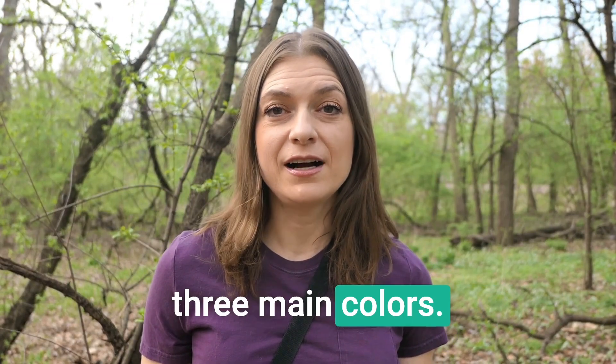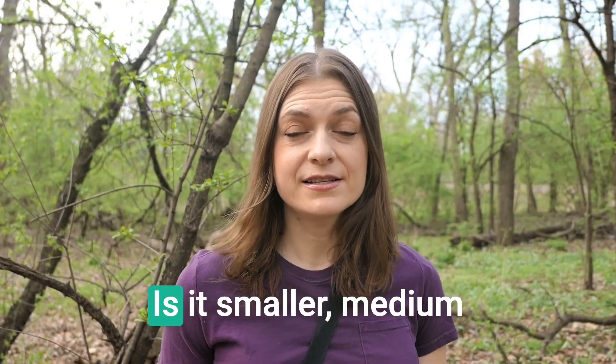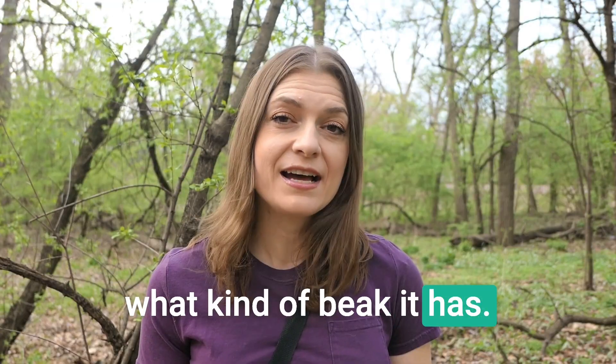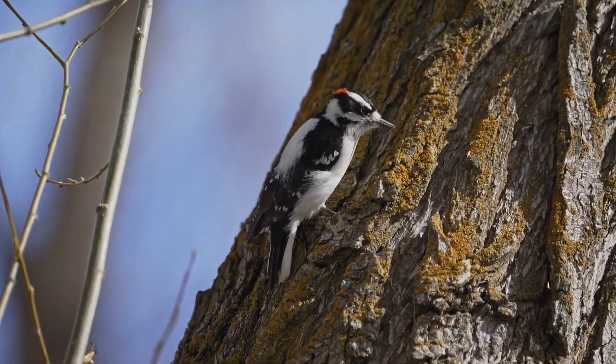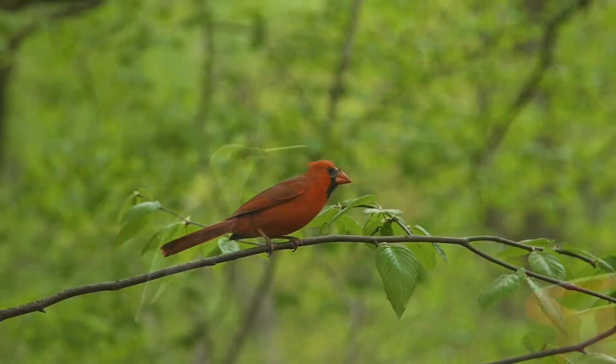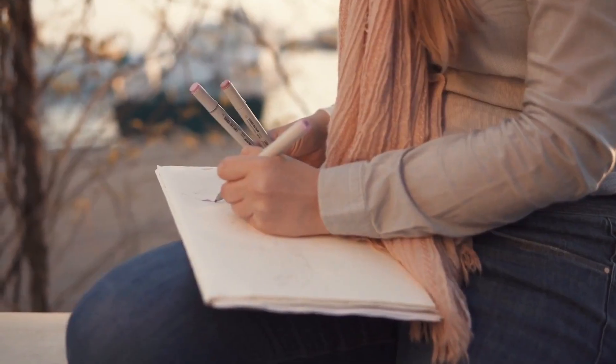Birds can move fast, so once you see one pay attention to these things. First, note the dominant colors — try to focus on the three main colors and any flashes of color, like a little bit of red on its head or belly. Note its overall size: is it smaller, medium, or bigger? Pay attention to the beak — bird bills vary a lot in shape and size. Is it sharp and pointy, rounded like a duck's, curved, thick, or really thin? Bring your nature journal and if you watch the bird long enough, draw a picture of it.